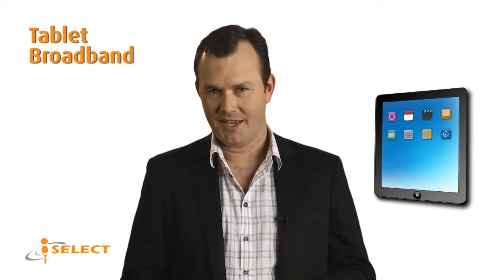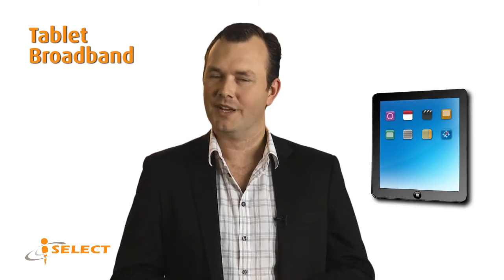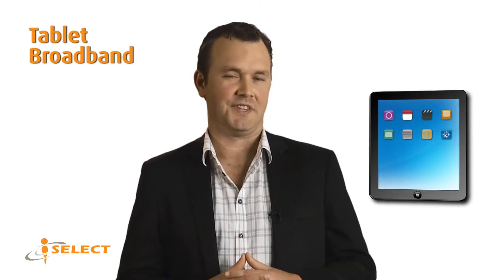Okay, so you joined the touchscreen revolution and bought a tablet. Now, these things are pretty cool and even better when you connect them to the internet.